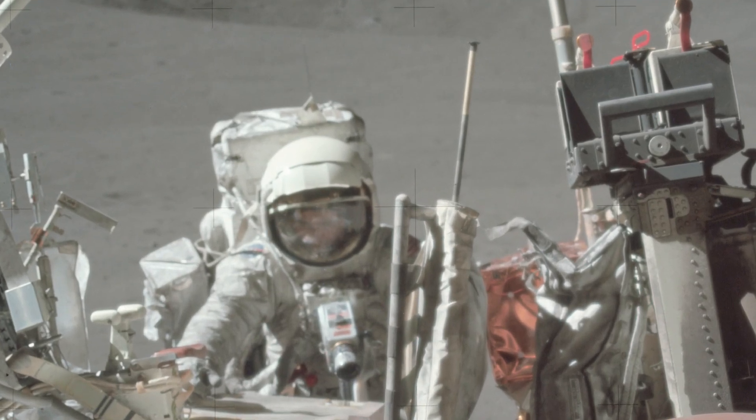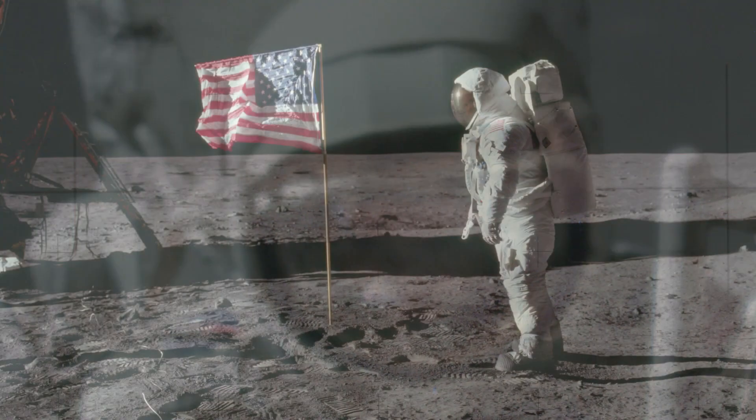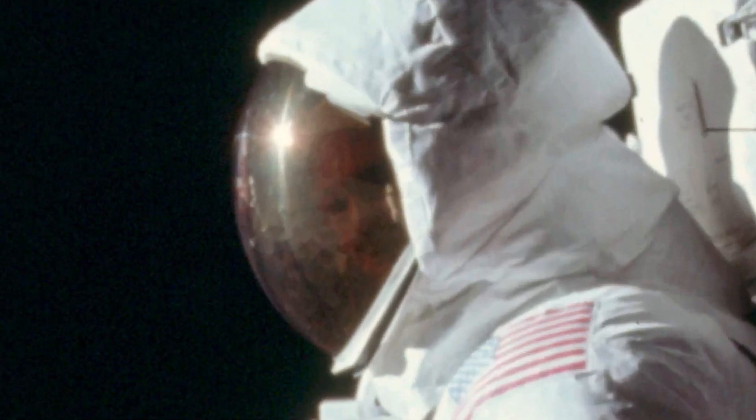In Part 7, we look at the TV that was broadcast from the moon and investigate the claim that slow motion was used to create the effect of lunar gravity.